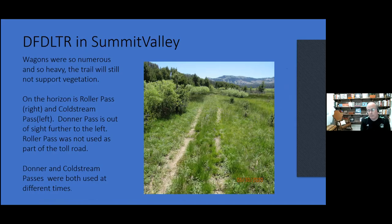On the way up to Tunnel 6, the Dutch Flat Donner Lake Toll Road went through Summit Valley. These are the actual wagon wheel markers of that road. The wagons were so heavy and there were so many of them that they compressed the dirt so much that stuff couldn't even grow. One reason stuff didn't grow is this area was also underwater — it was Lake Van Norton. There was a lot of traffic, and the traffic was not going to Donner Pass anymore — it went over Roller Pass and Coldstream Pass, though they did use Donner sometimes too. You can walk on this — it's a nice walk out in the middle of the valley.